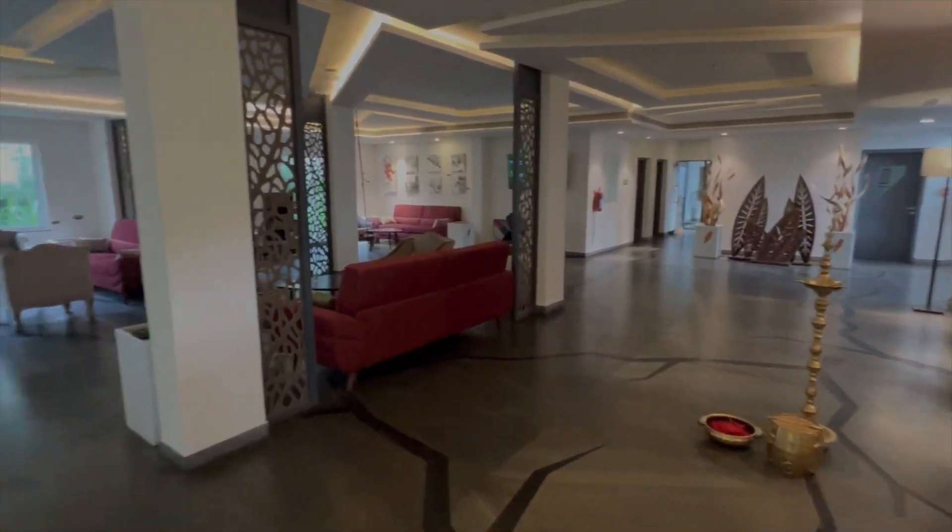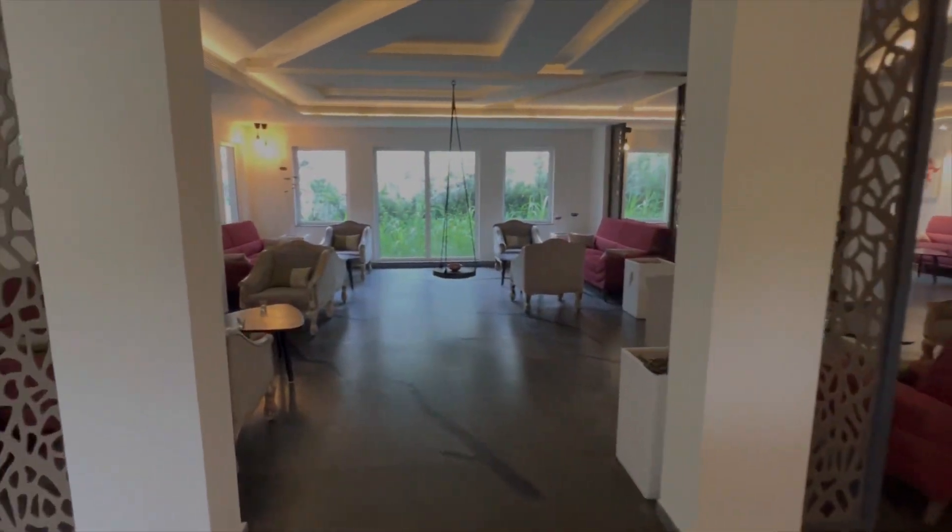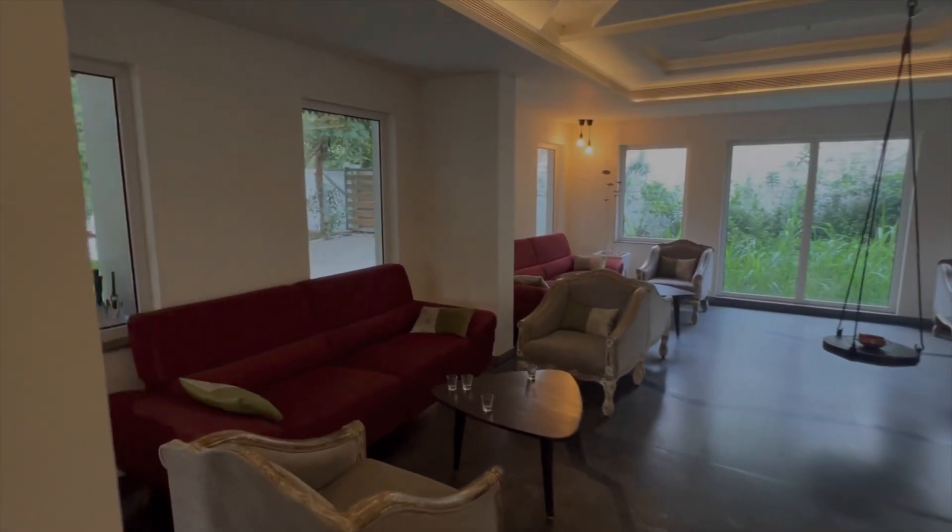This is our reception area. Beautifully done up — very, very nice.